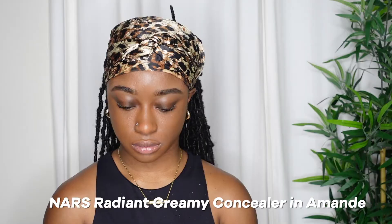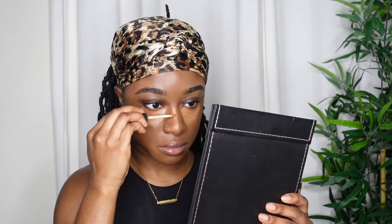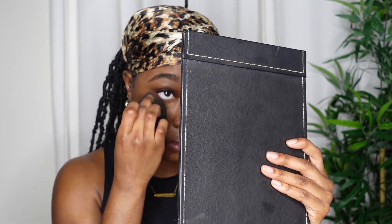Then I go ahead and take my NARS creamy concealer in the shade Amand, and I like to conceal underneath my eyes, the nose bridge, above my lip, my chin area, and also my forehead. For this part, it's super important — I like to really focus on tapping and padding on that concealer in my inner corner so it's really concealing the area instead of just quickly patting and dragging it out. I pat, pat, pat, focus on that, and then slowly drag it out.